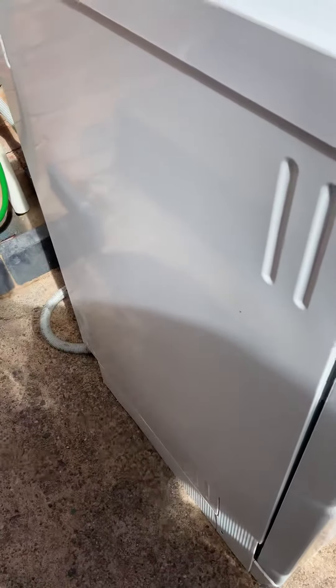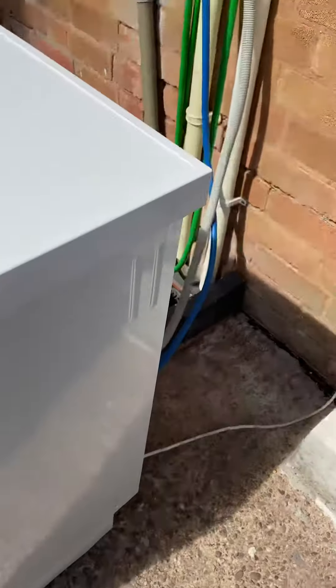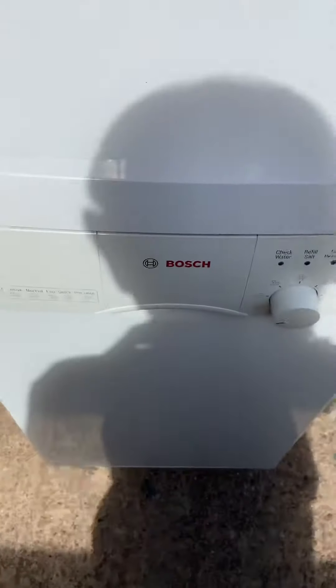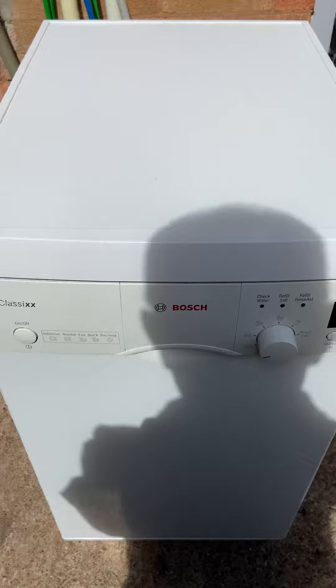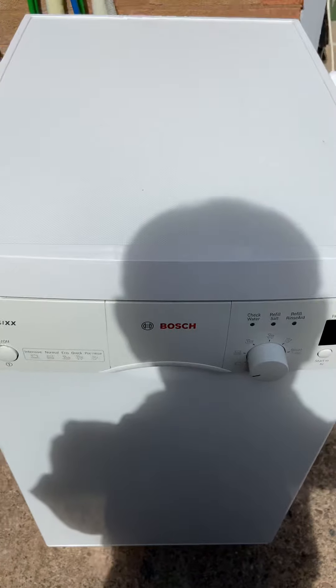So that's the sides of it, as you can see it's all in good order. Going round the back here, it's got the relevant pipes and everything — nothing much to see, but at least you can see that it's all fully functional. So that's the Bosch classic dishwasher slimline.